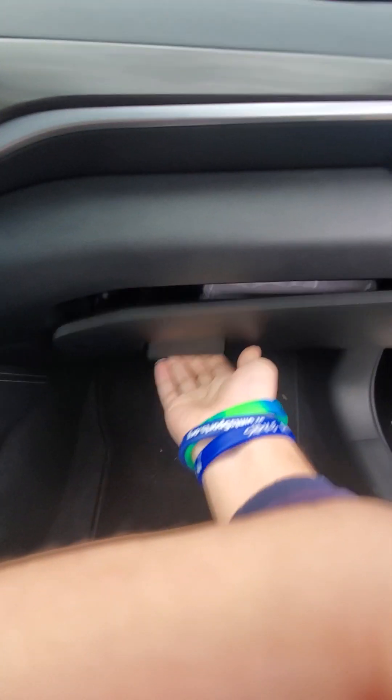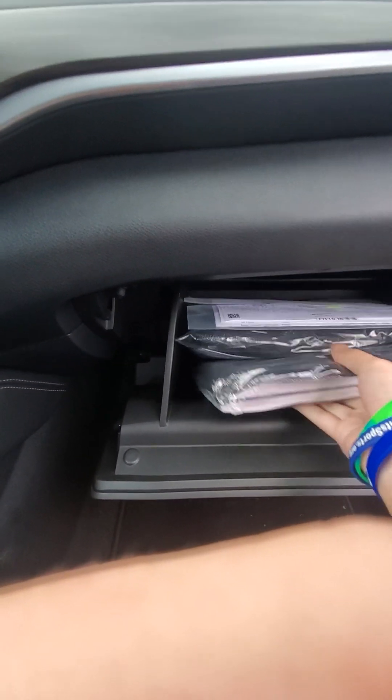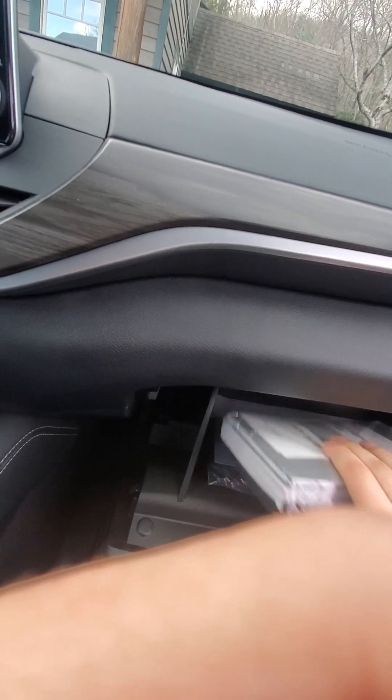I'm going to open the glove box. Here's the owner's manual and a sunglasses holder.